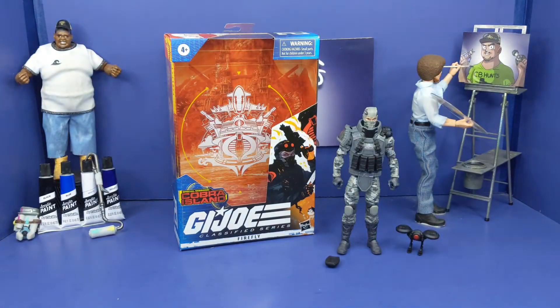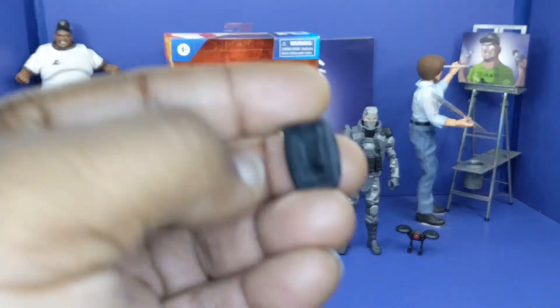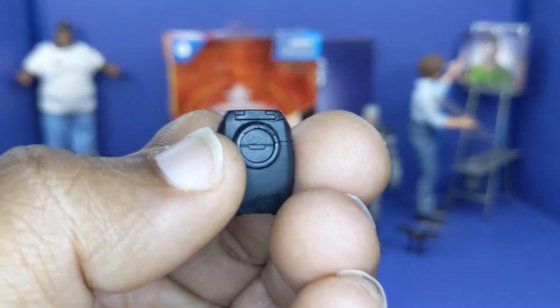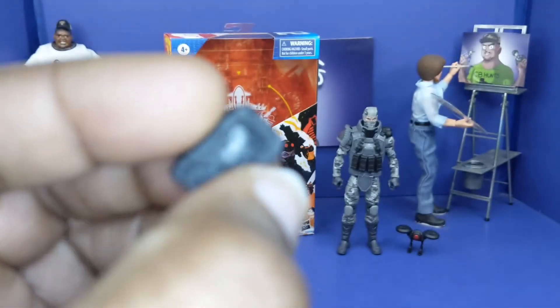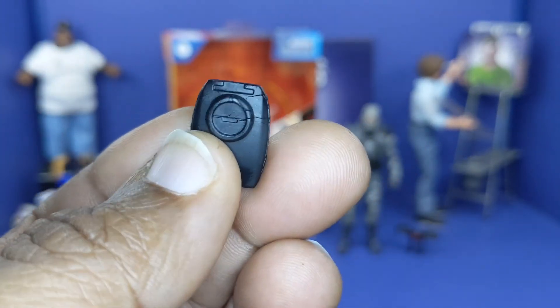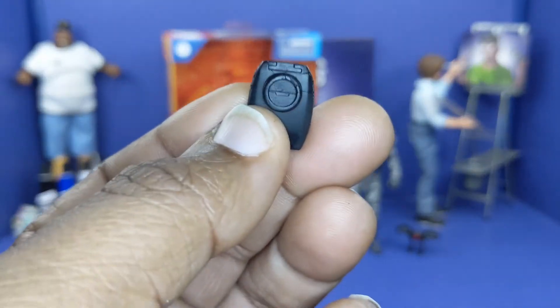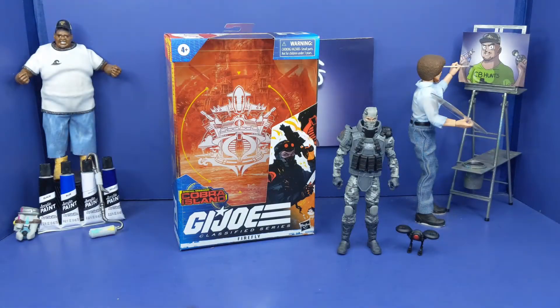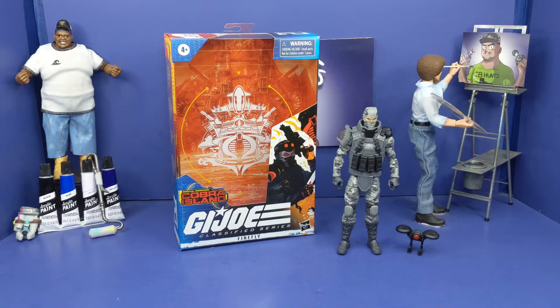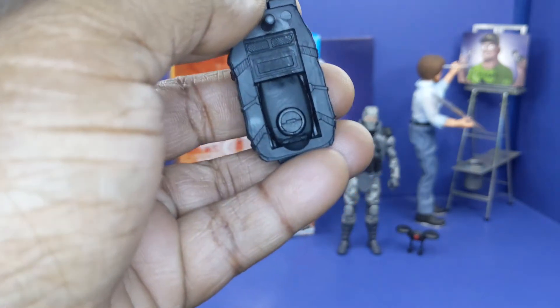And speaking of that device — this is it right here. All black plastic. It should have at least added some more details to it, but hey, I understand. You can stick this in the back of the backpack and it fits right there.